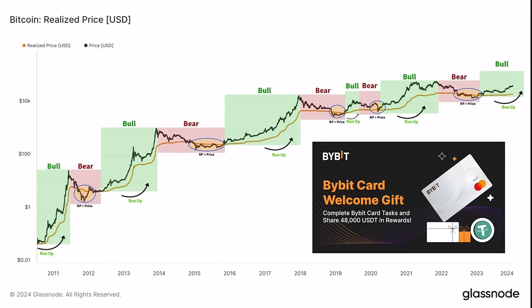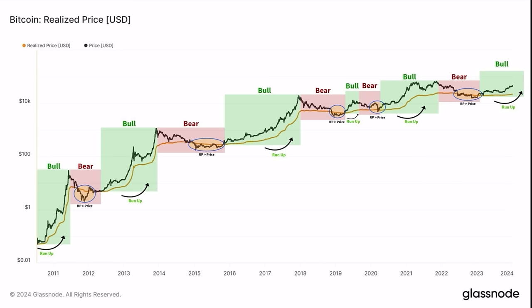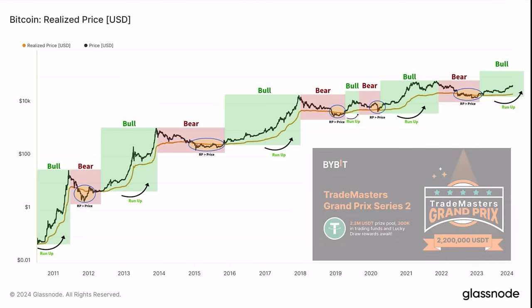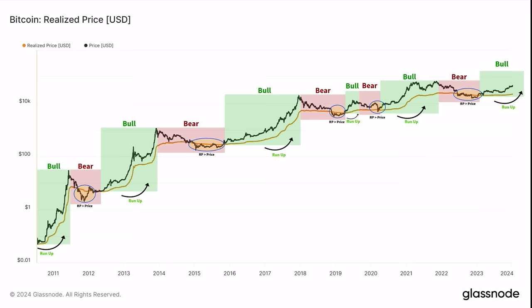Zooming out a bit more, we can see there are always bull and bear markets. The green areas are bull markets, the red areas are bear markets. The real price is the yellow line in the middle; the black line is the Bitcoin price. In 2022 we had a bear market, and after that the price moved above the yellow line and the bull market started. We are already in this bull market. It's going to go way higher — the halving is taking place, liquidity is coming in from the spot ETFs, and I believe we will reach a new all-time high this year, somewhere around September-October, above 70k.